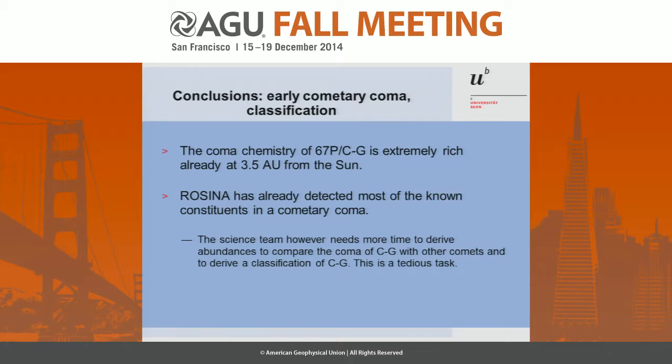The coma chemistry is extremely rich. I was expecting to have only the super-volatiles — CO₂ at 3.5 AU, and that's it. I didn't ask for a lot of data rate because I thought that's all we'd get. I was proven wrong — it's really rich. We have already detected almost all of the parent molecules which have ever been detected in comets. You can take the list from, for example, Dominique Bockelée-Morvan, and we have seen everything.